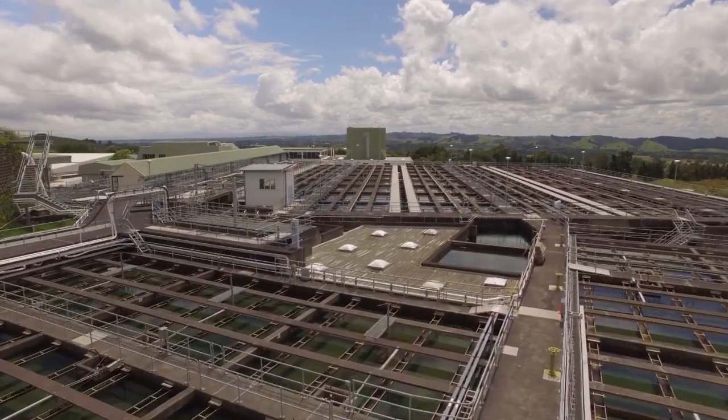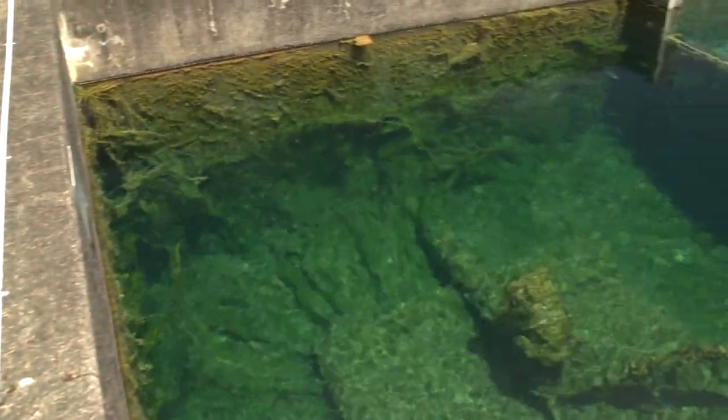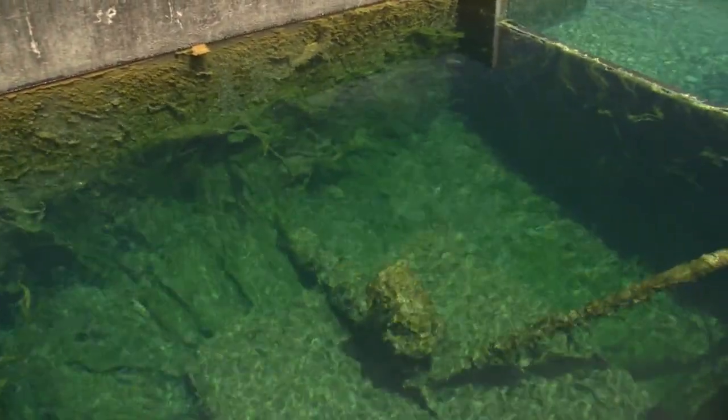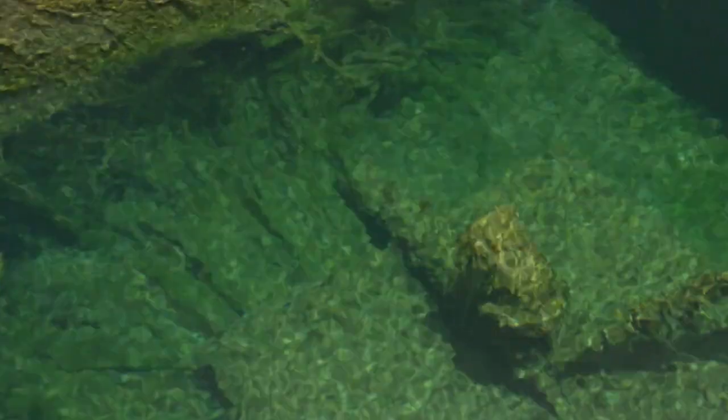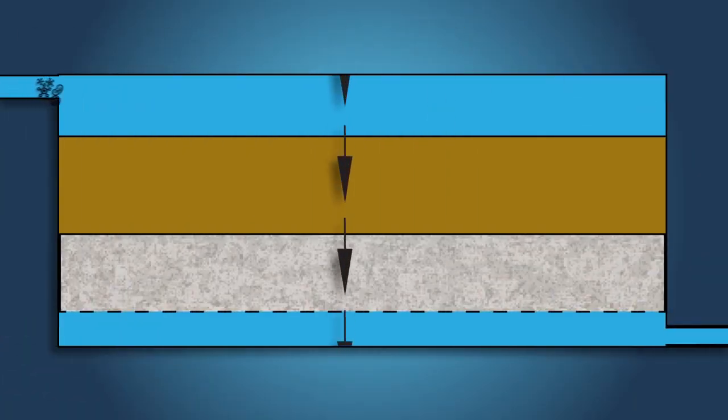The water is then piped into settling tanks or clarifiers, where the floc settles on the bottom of the tank and the clarified water is collected from the top of the tank. The clarified water is then fed through to sand filters, which remove any remaining floc particles.